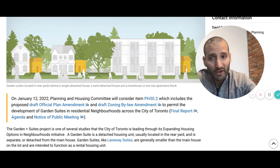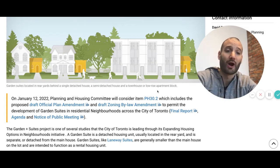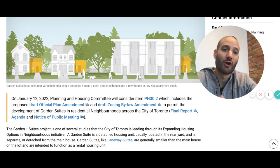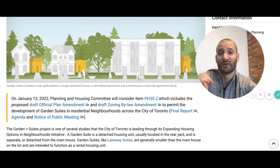From this diagram, I'm going to read this to you. Garden suites located in the rear yards behind a single detached house, a semi-detached house, and a townhouse or low-rise apartment block. So there'll be less restrictions on where you can put garden suites. Whether it's detached or semi or townhouse, it doesn't matter.